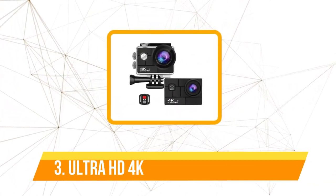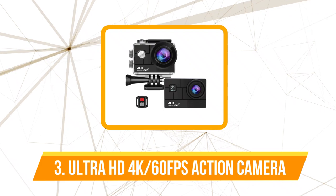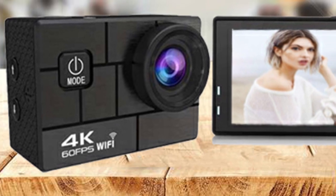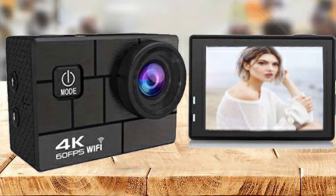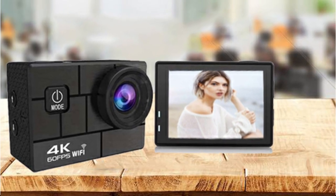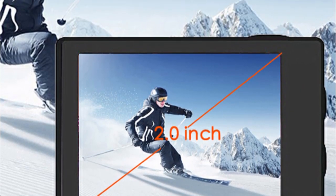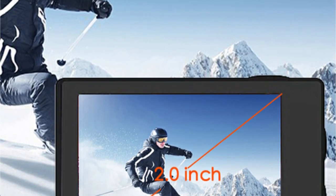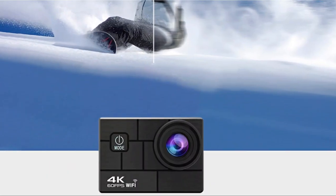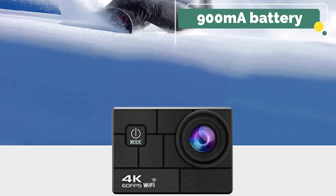At number 3 on our list is the Ultra HD 4K-60F 24MP Action Camera. The camera's vibrant 2-inch HD LCD screen immediately draws you in. The Ultra HD 4K at 60fps capability stands as a testament to the camera's commitment to delivering top-tier quality. Whether you're capturing a journey down a rugged trail or a plunge into the depths of the ocean, this camera ensures your memories are recorded in stunning detail. It boasts a remarkable 30-meter diving depth, and the 900mAh battery ensures your adventures are captured without interruption.